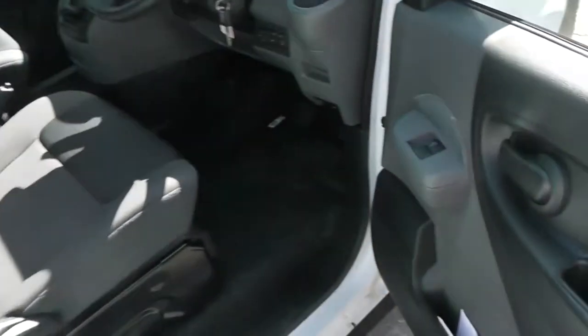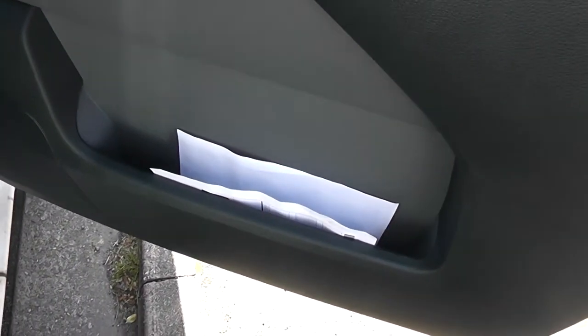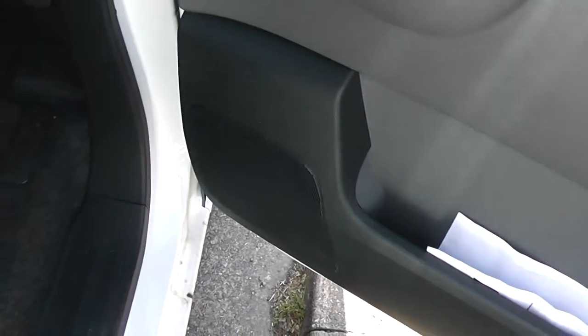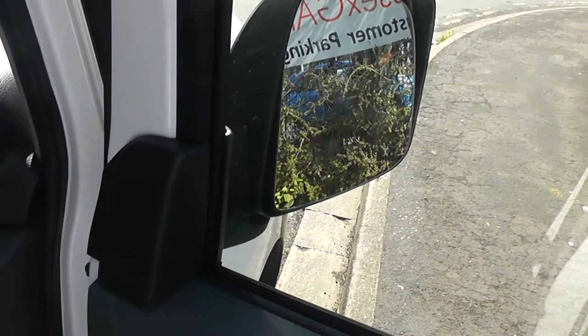If you take a look into the cab, in the door we have a bit of storage. We have front speakers and controls for the electric windows, and the door mirrors are electric and fully adjustable.